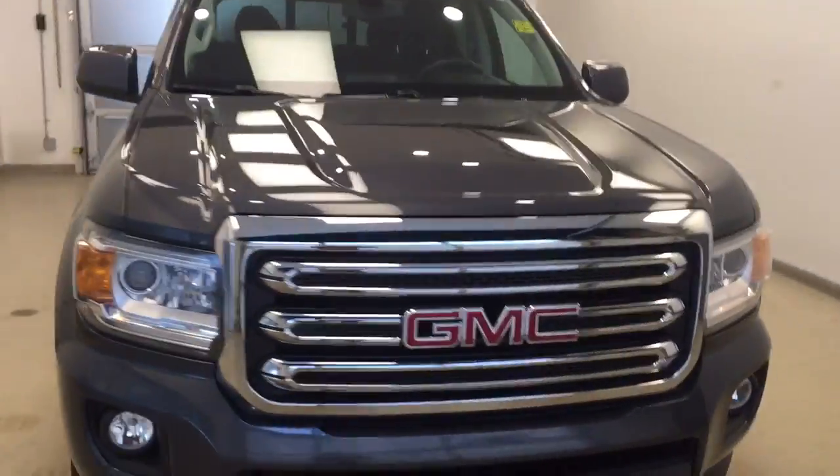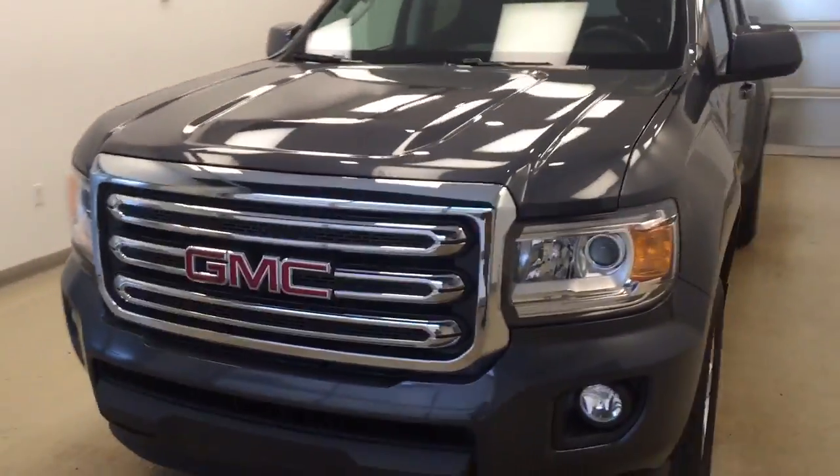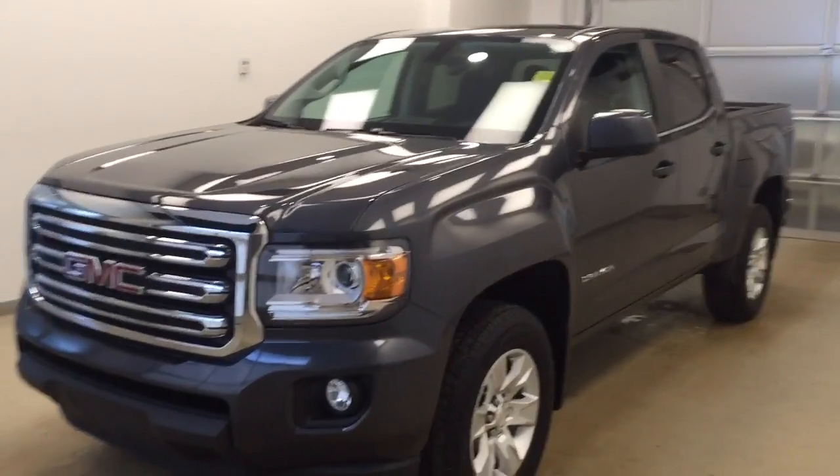Once again, this is stock number 160705 on a 2016 GMC Canyon, two-wheel drive, and our exterior color today is CyberGrey.